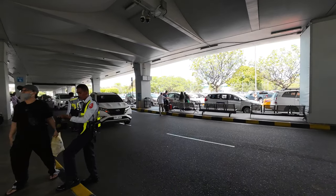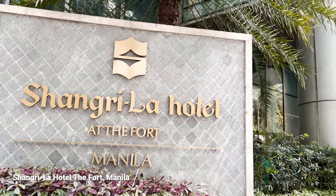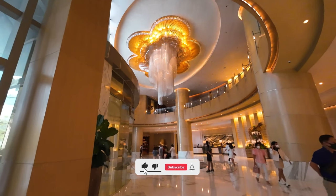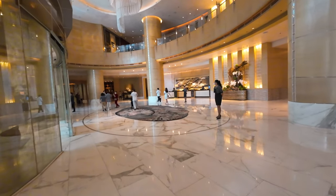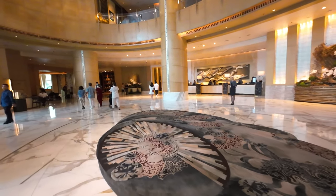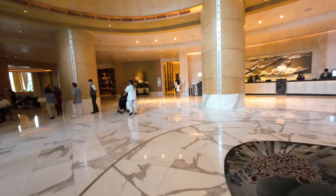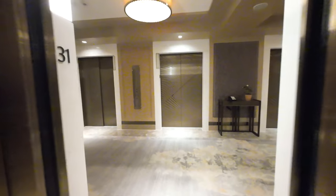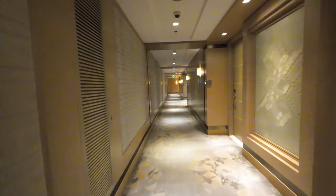Our transfer is here — this is a Toyota Rush. We've just arrived at our hotel. This is the Shangri-La at the Fort, Bonifacio Global City. Apparently our room is not yet available; it will be ready in around 15 minutes. So we are just waiting at the lobby. Room number 3107.